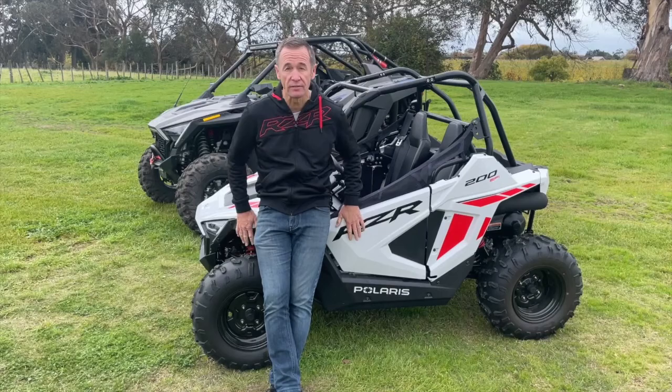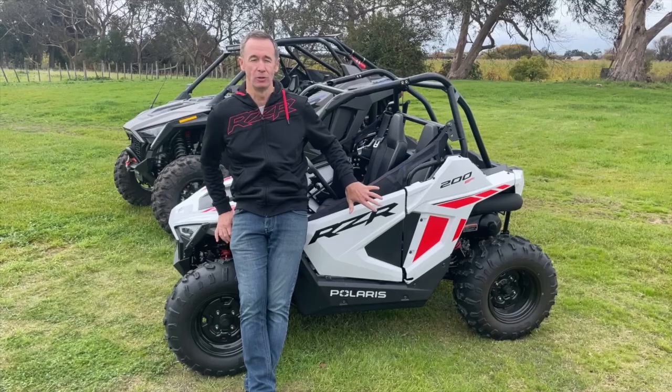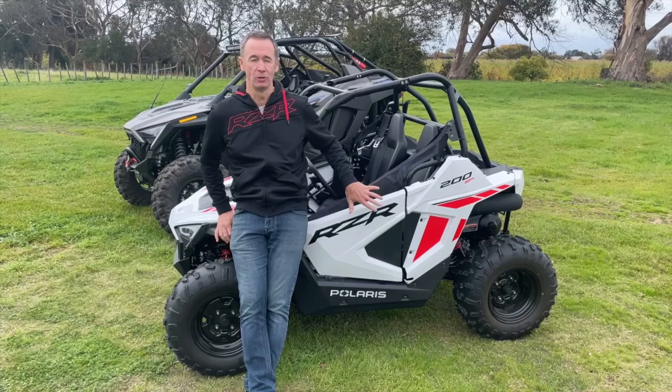There you have it — a whole host of features and safety features on the RZR 200 EFI. If you want to personalize it, Polaris have a list of accessories for this little guy. And if you want to know more or see one in the flesh, just get on the website and find your local Polaris dealer across New Zealand and Australia.